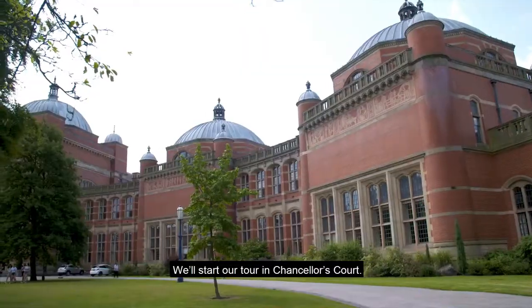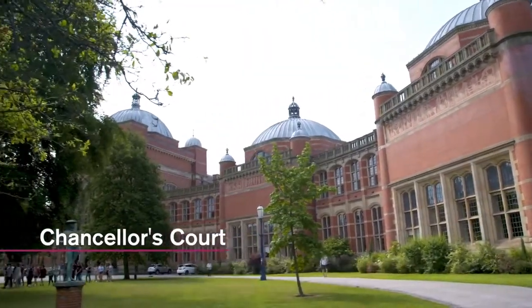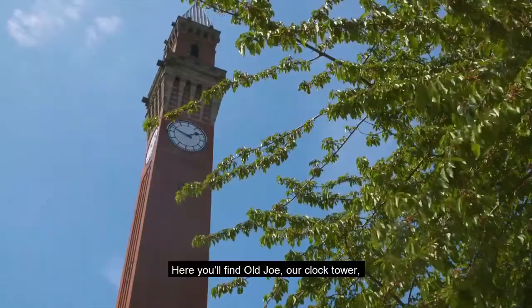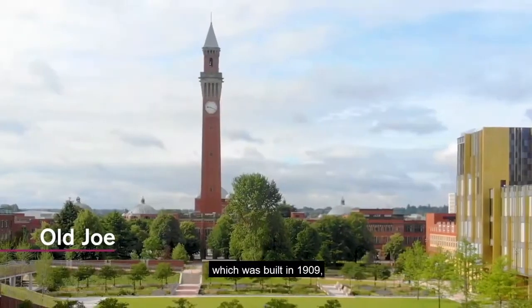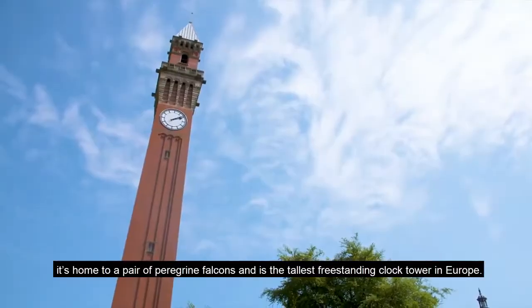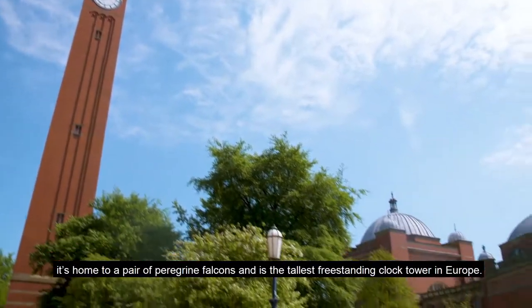We'll start our tour in Chancellor's Court. Here you'll find Old Joe, our clock tower which was built in 1909. It's home to a pair of peregrine falcons and is the tallest freestanding clock tower in Europe.